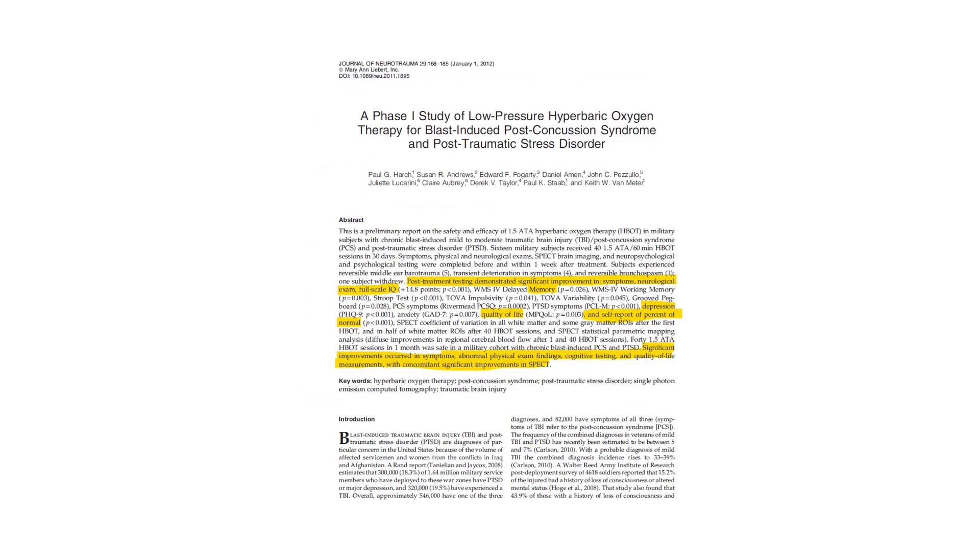This study was done on post-traumatic stress disorder. Significant improvements were found in memory, quality of life, and depression — really quite impressive, considering all we're really doing is giving the brain a breath of fresh air. It changes the blood flow.